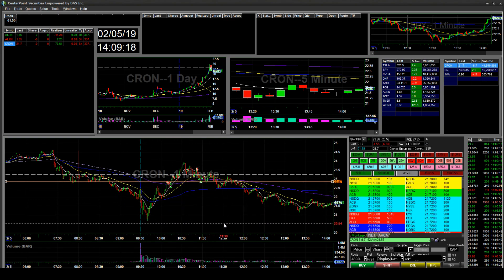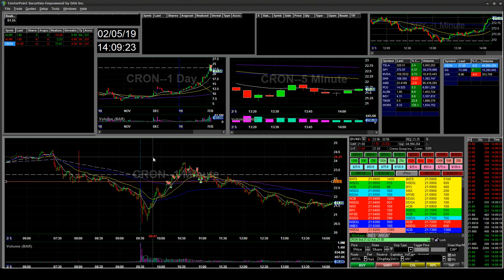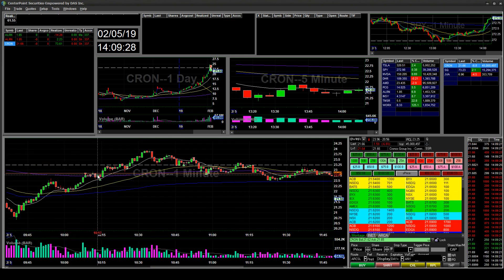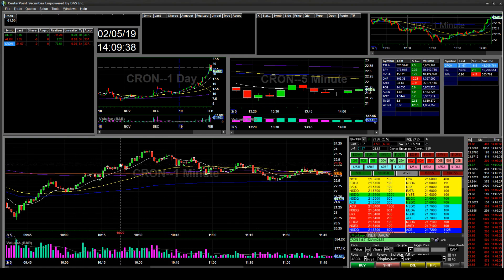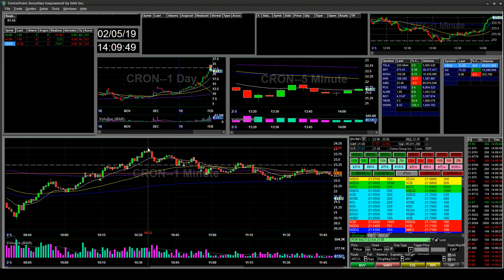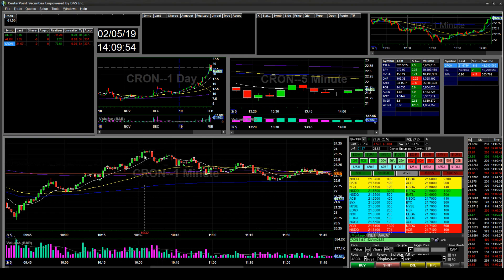I took some short there and added a few more. Then I saw it consolidating, so I took most of my shares off for just a tiny win. Then I saw it approaching the red-to-green mark, so I added more, thinking it would reject red-to-green — but it ended up breaking through it.